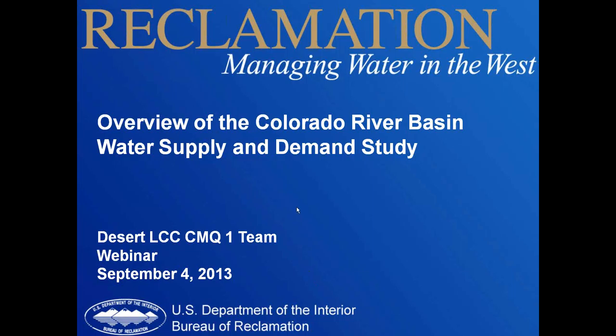Thanks, Amy, and thanks everyone for your time and attention today. I have about a 25 to 30-minute presentation, and then I'd be happy to answer any questions you might have.